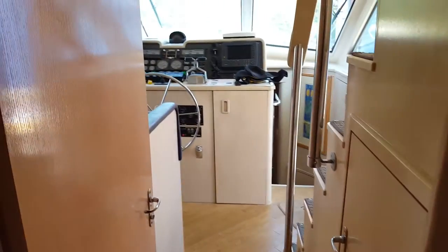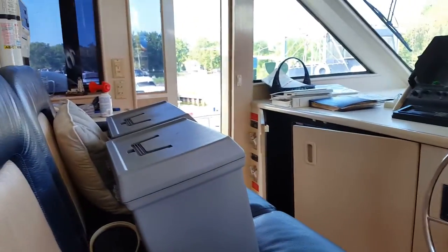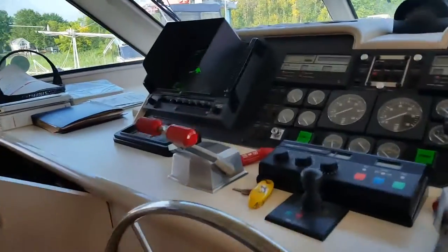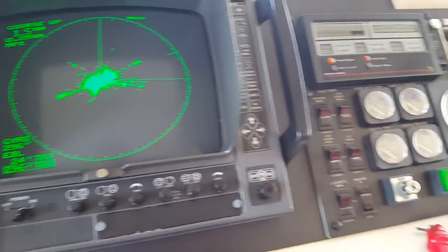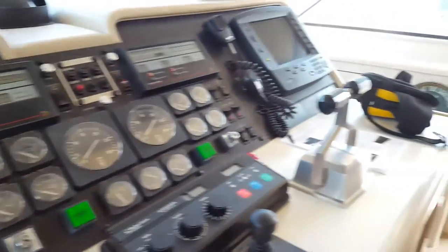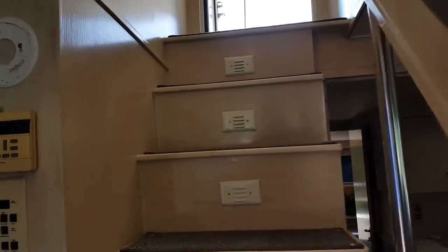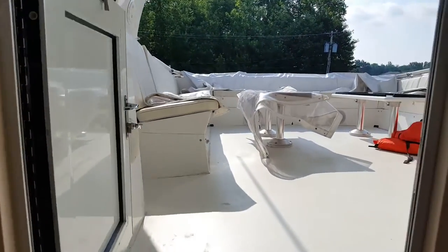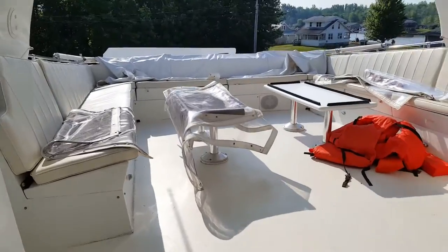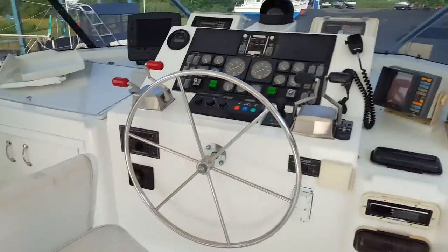Coming forward, this is the lower helm. I'm over here trying to get all these electronics to function — they're not functioning very well, which we need so we can sell this thing. Up here is your upper helm, your bridge. You've got your hangout area and your driver's area, your helm.